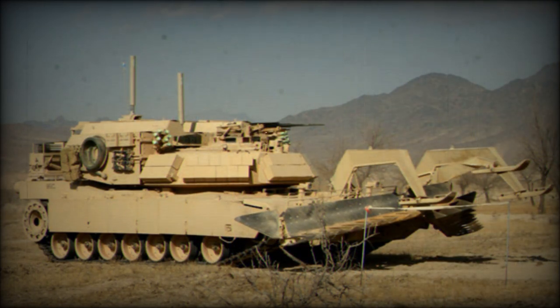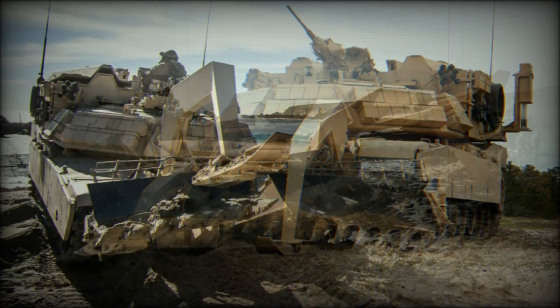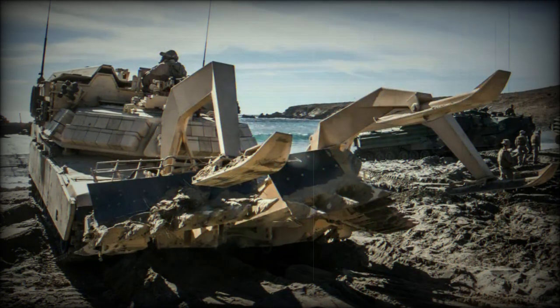A number of proven subsystems have been used on this combat engineering vehicle to reduce development time and cost. Pearson Engineering of the United Kingdom supplied a number of specially designed engineering accessories, including full width and surface mine plows, combat dozer blades, rapid ordnance removal systems, and lane marking systems. This equipment can be rapidly fitted or removed depending on mission requirements.